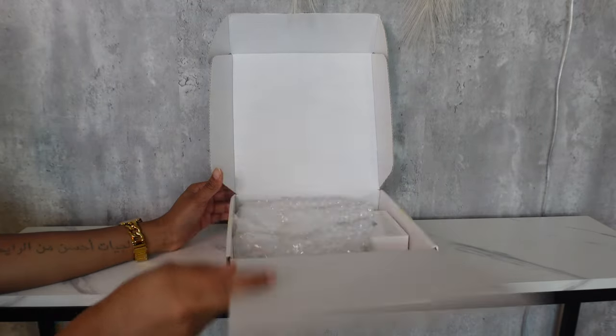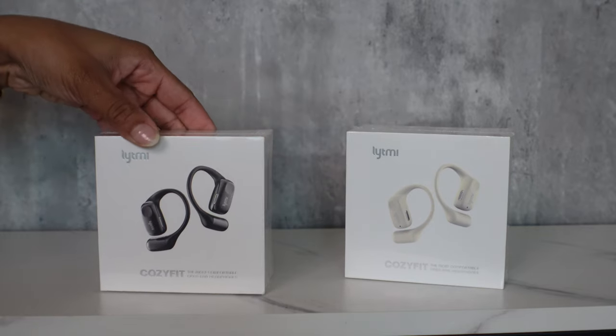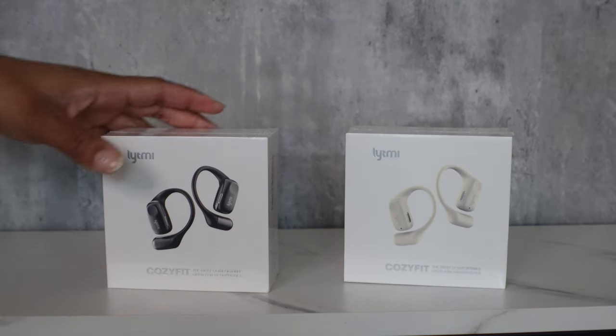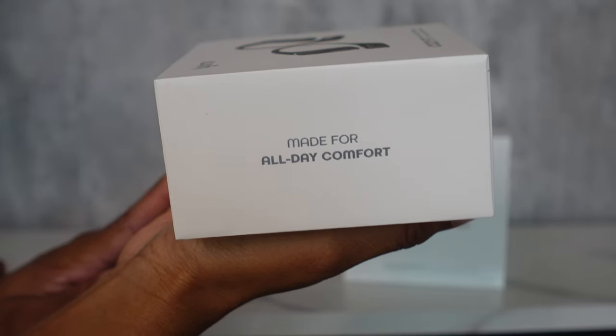Hey y'all, welcome back to my channel. I wanted to give a huge shout out to today's sponsor — they were nice enough to send me over their Cozy Fit open ear headphones made for all day comfort. They sent me both their black and beige set; I absolutely love them both. I'm going to show you guys the black pair first.